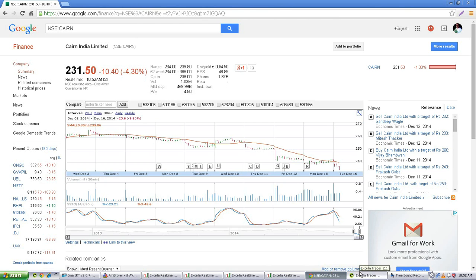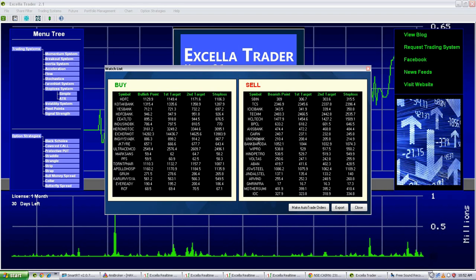Looking at the watch list, we have already achieved the second target. Our second target was 232.8. It is now 10:54, and within 2 hours of market open we already achieved our second target.